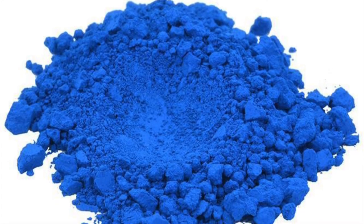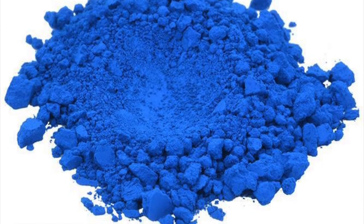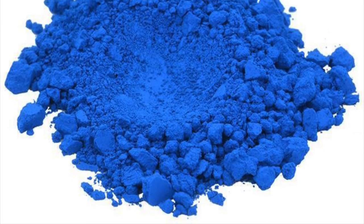Next, Blue 1 and 2, the additive producing the distinctive blue color. Contrary to popular news, as of 2019, neither of these dyes are banned in the EU.